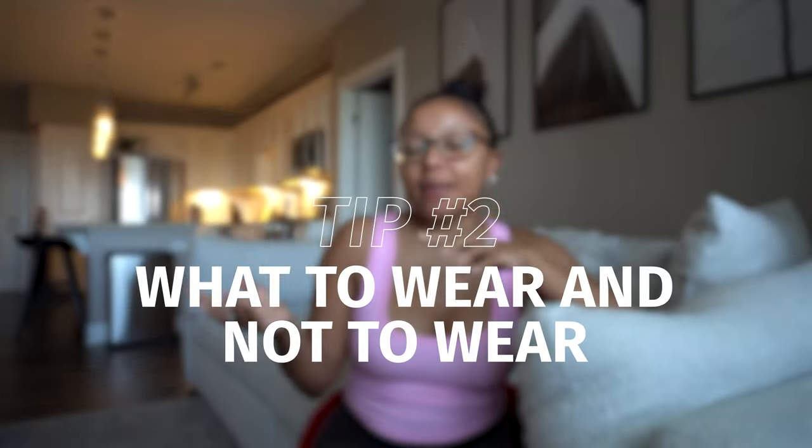Tip number two is what to wear this summer and what not to wear. Wearing uncomfortable bras, wire bras, and really tight polyester shapewear is going to make you sweat. I know some women wear shapewear every day and that is part of their routine — so if you're going to wear shapewear this summer, make sure it's cotton. Make sure you're going to a brand that has really good cotton pieces.